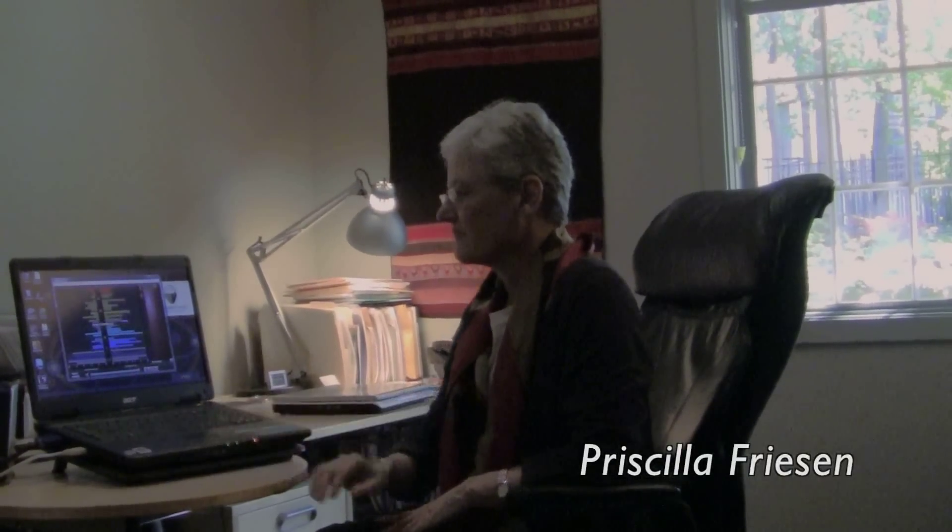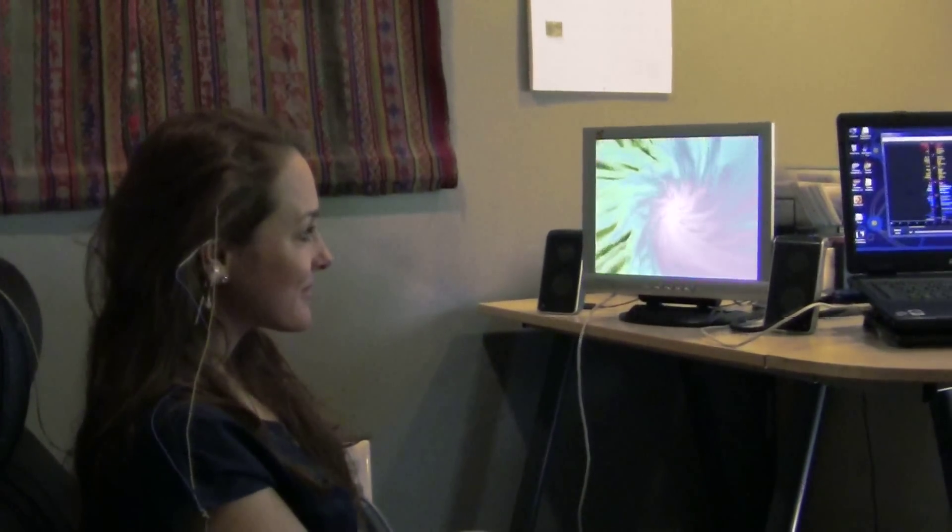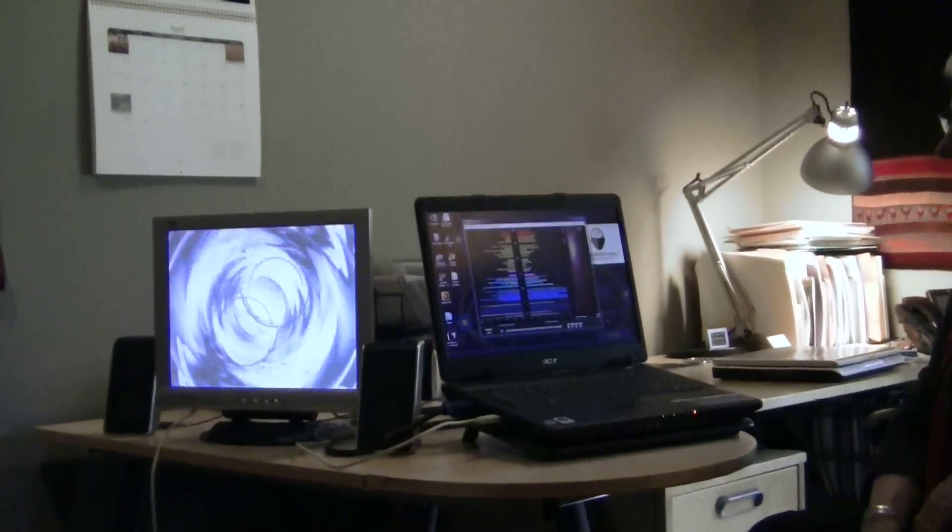Here we are in the offices of Dr. Priscilla Friesen, and we've got one of our teammates hooked up to the neurofeedback equipment. You can see the electrodes on her scalp. They are plugged into the computer, and if you look on the computer, you can see a brief readout of her brainwaves.